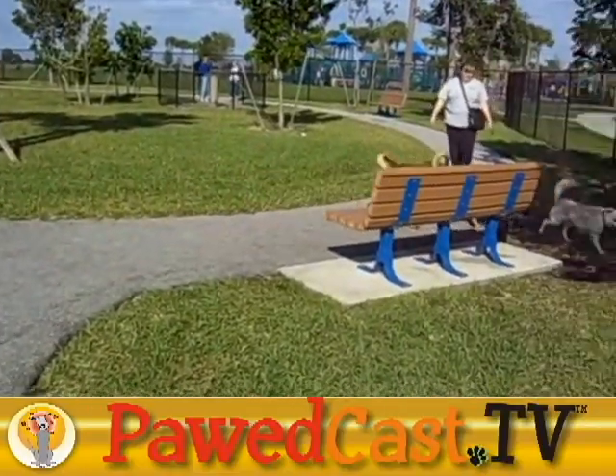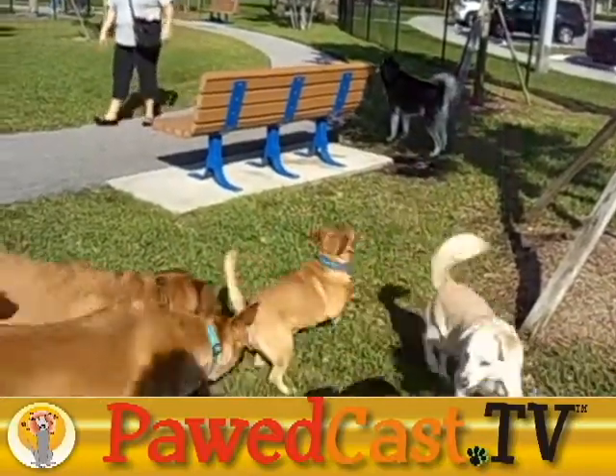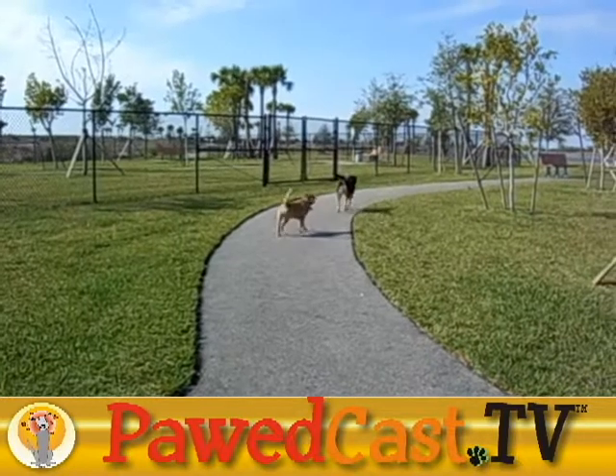Inside the dog park, there are nicely curved, paved walkways for the humans. Every one of the three sections has a shade gazebo and at least 12 benches along the path. There were several poop bag dispensers throughout each section, along with waste containers, which is great.